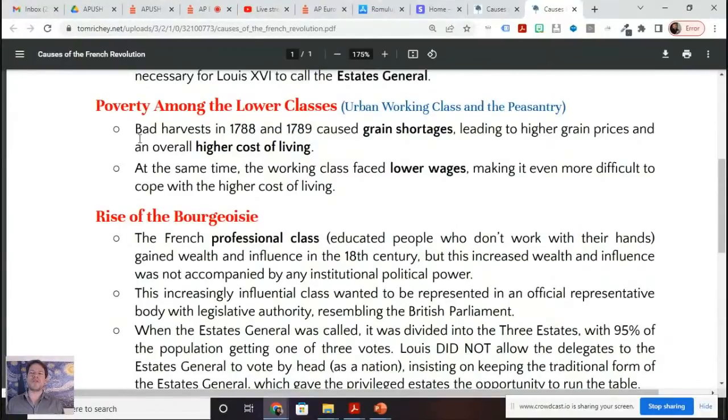Now we want to think about the bourgeoisie. Don't think about just the three estates — you've got the clergy, the nobility, and then everyone else. I've just got this in a little Google doc, but I think it could be helpful as you're studying, so I'm going to go ahead and share this with y'all.